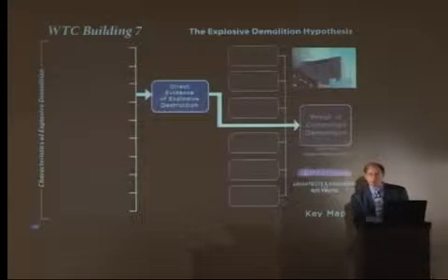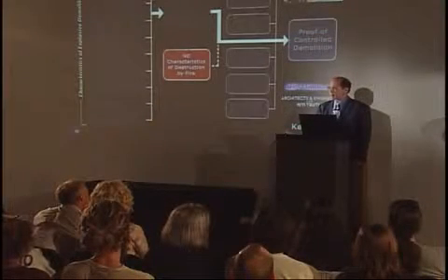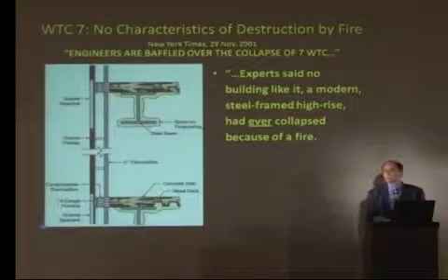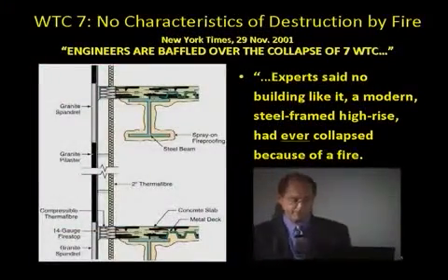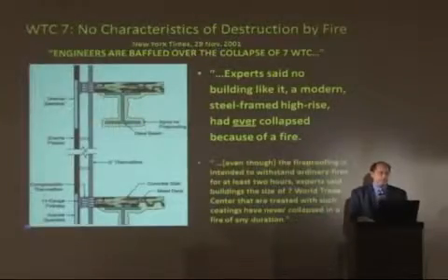We'll jump back to only Building 7 now. None of these characteristics can be explained by fire, let alone all of them. Buildings are protected from fire. High-rise steel frame buildings, in particular, have two- and three-hour fire protection, designed to allow the occupants to escape a fire. But even in fires that are much longer than two hours, larger fires, these buildings have not collapsed.